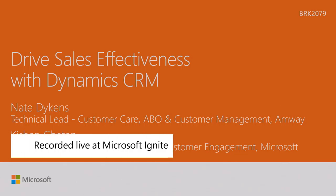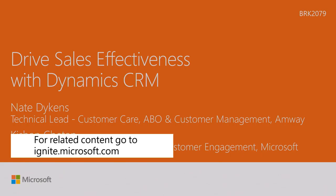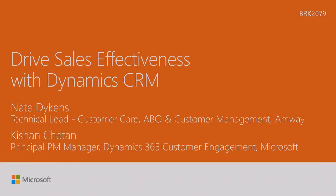Hi everybody, thank you for attending this session. My name is Kishan Chetan. I'm responsible for sales, marketing, and some of the business process capabilities within CRM or Dynamics 365. Today we'll give you an overview of sales effectiveness with Dynamics 365, covering key areas we focus on, capabilities available today, and some coming in the roadmap. We also have Nate here from Amway who will speak about their story.